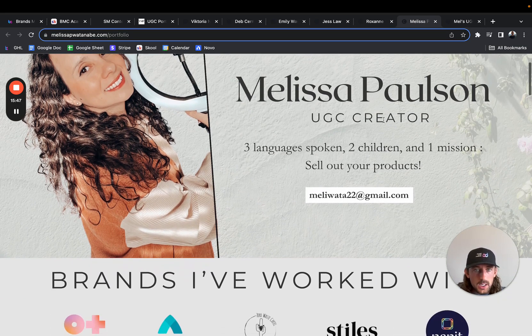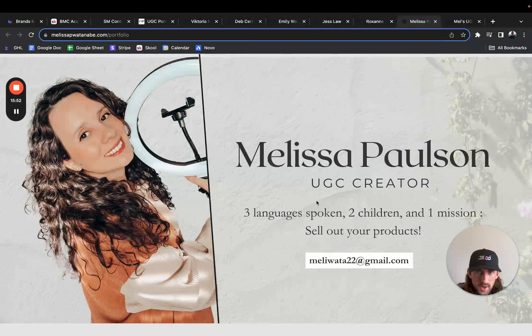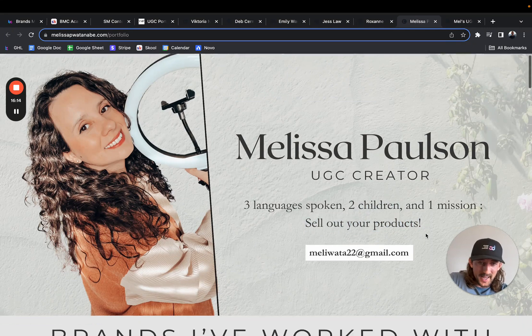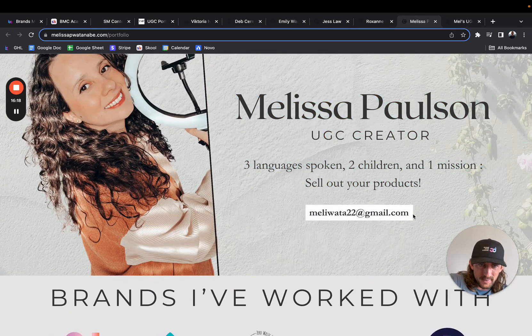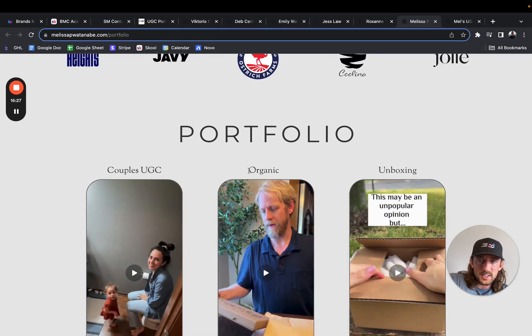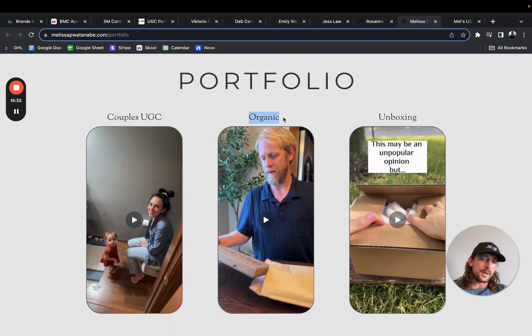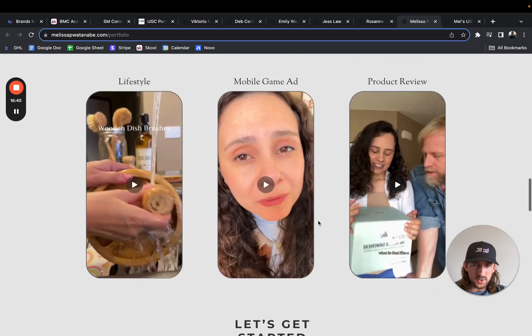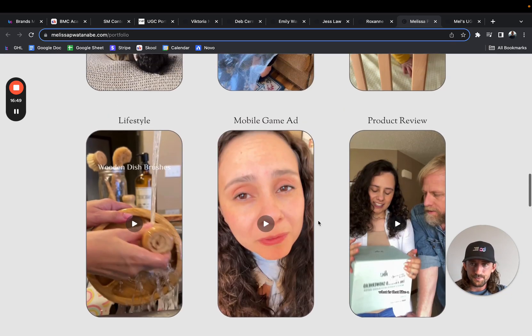Melissa. Love this intro — nice bright photo. I like this right here: instead of saying 'I'm a UGC creator and I make converting content to captivate an audience,' which says nothing and is super generic, this is way more specific: 'Three languages, two children, one mission — sell your products.' I like that. And you've got your email right there. If you can get a professional email it's a little bit better. Brands I've worked with — that's perfect. For the portfolio section, I would see if I can get a second layer of description — like 'organic and health and wellness' or 'organic and pet content' — so brands can know which videos to watch, because realistically they probably won't watch everything. They just want to watch videos relevant to them.